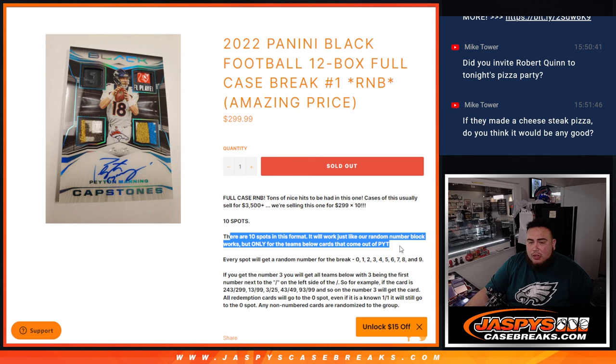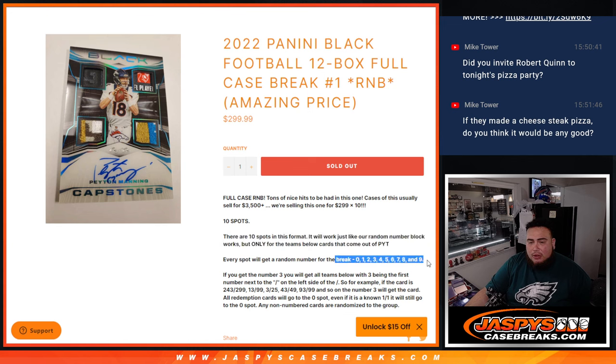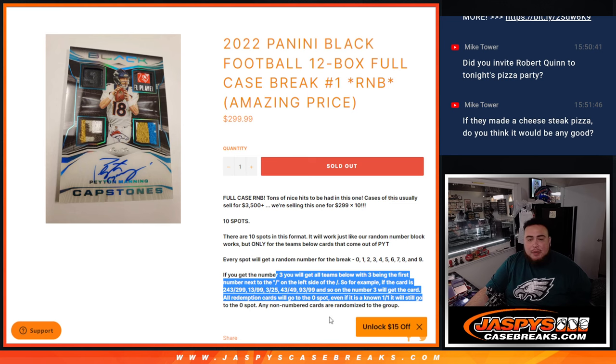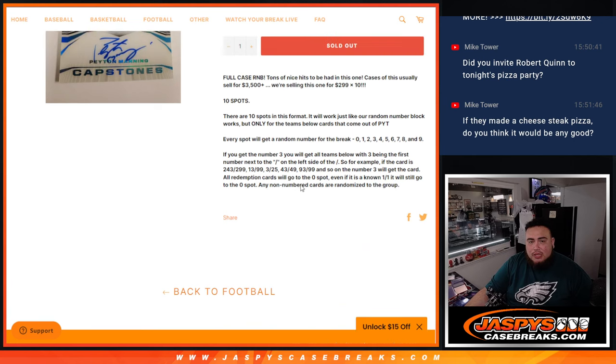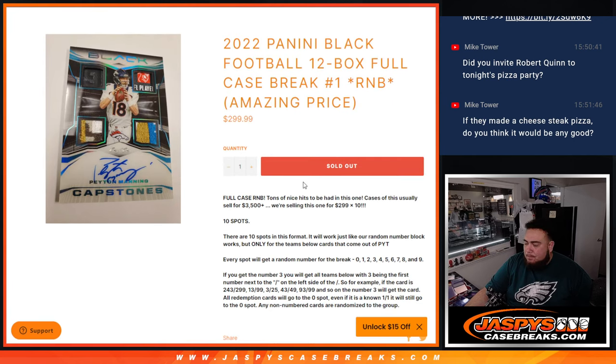10 total spots, random number block — we go by the first number on the left side of their number dash, so everybody gets assigned a random number. Remember there will be some non-numbered cards — potentially base cards, inserts, short prints, and case hits. For any non-numbered base cards, we'll put those all in one lot and randomize. For case hits like Regulators and White Knights, we'll give them out in order as they get pulled — first, second, third, etc. — so they're distributed evenly throughout the break.